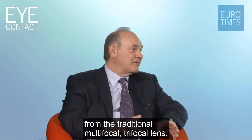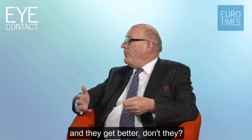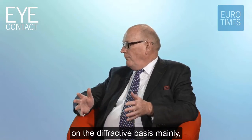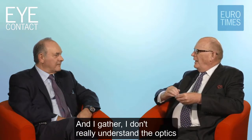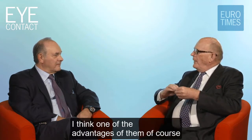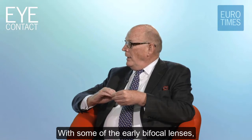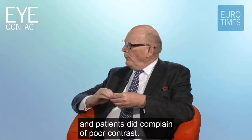How do EDOF lenses work? Because they're said to be different from the traditional multifocal, trifocal lens. I think the optics have changed amazingly with time and they get better. They work on a diffractive basis mainly, although there are refractive ones of course, with the interference pattern. The harmonics sort of alter the light distribution. One of the advantages is that you lose less light - with some of the early bifocal lenses you lost up to 20% of incoming light, and patients did complain of poor contrast.